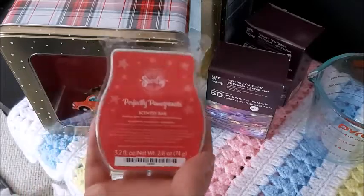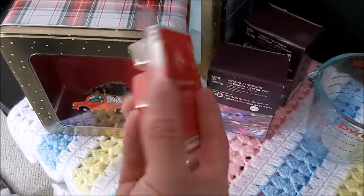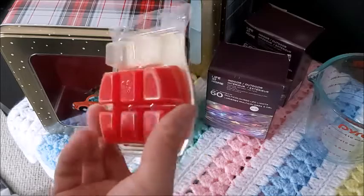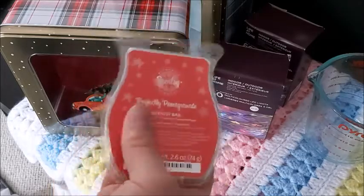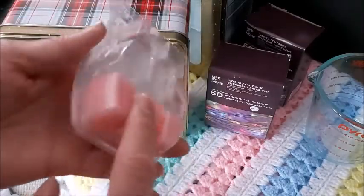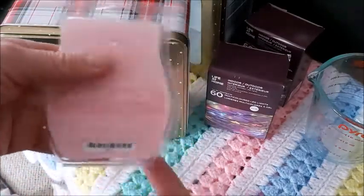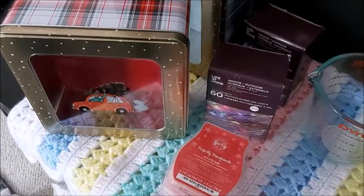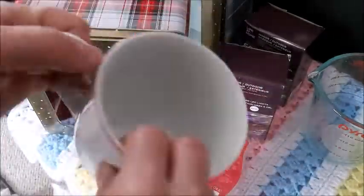Some of my Scentsy wax is already dark in color, so with the shortening it'll be lighter. But I also have some scents that are really super light, so I was thinking I'd melt down some crayons — I have a ton of crayons I can use. And as for a wick...